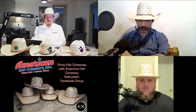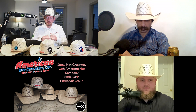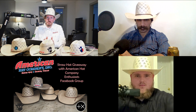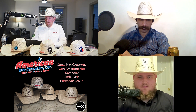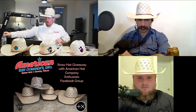American Hat Company was nice enough to give us a hat for our 20,000 member giveaway — that's going to be your choice of straw hat in the size you need. It can be shaped at the factory, or you can order it open crown and have your favorite shaper shape it. You can also have it sent to Joby's Hat Store and they'll shape it up and send it on to you. What are you guys wearing tonight?